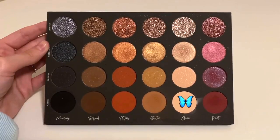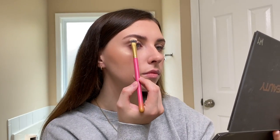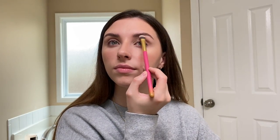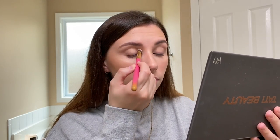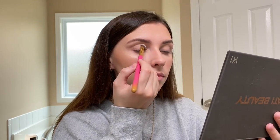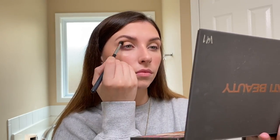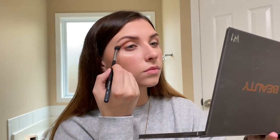Once I'm done curling my lashes, I'm going in with the matte shade Aura from the Tati Volume 1 palette — I love this palette. I'm applying that to my brow bone and also on my eyelids. After that I'm going in with the Matte Soothe shade from the same palette and applying that with a blending brush in my crease. Nothing too precise — just kind of messy, honestly — and when I get to the outer corner I'm blending it up and out to give me that elongated eye shape.